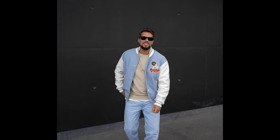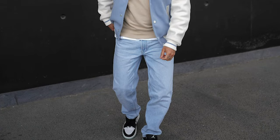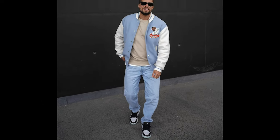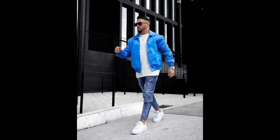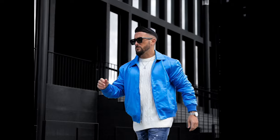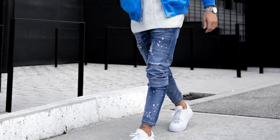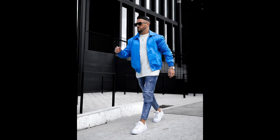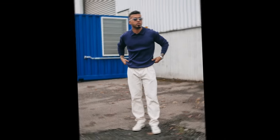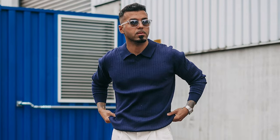Next you can try a tan sweatshirt layered with a sky blue varsity jacket with sky blue jeans and black and white sneakers. Next you can try a white sweater layered with a blue jacket with blue jeans and white sneakers. Next you can try a navy blue polo sweater with white pants and white sneakers.